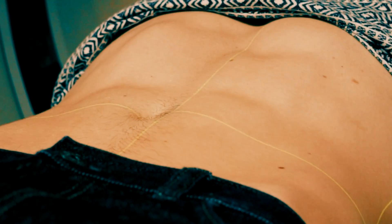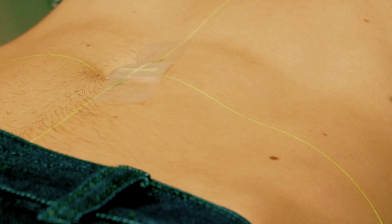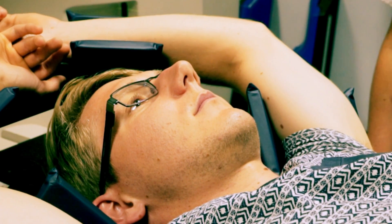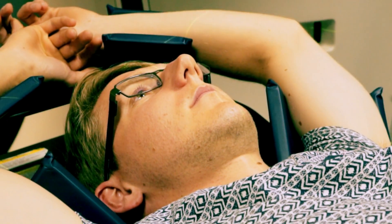The radiographers will need to place some markers on your skin which show up on the scan. These marks will be made permanent after the scan by the radiographers making pinpoint-sized ink tattoos, to ensure that you lie in the correct and exact position for all future treatment appointments.